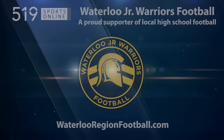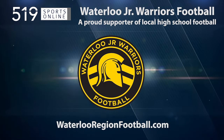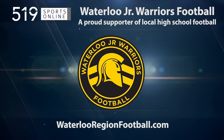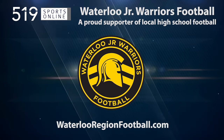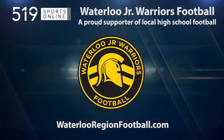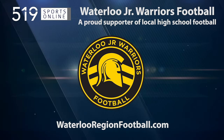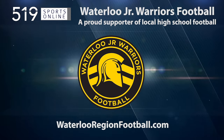This video is presented by the Waterloo Junior Warriors, official partners of the University of Waterloo and proud supporters of local high school football. Register now for the Warriors Winter Pro Style Combine. Put your football skills to the test and know where you stand in speed, strength and agility.